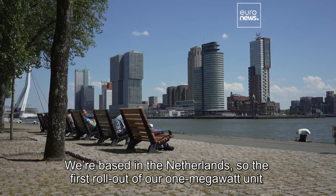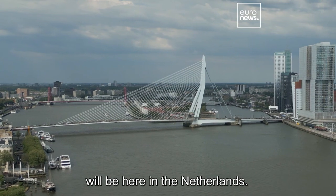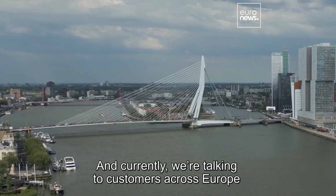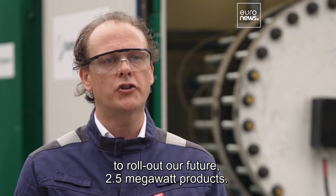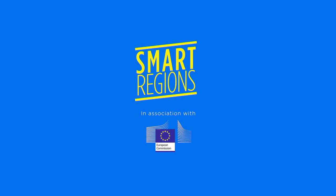We are based in the Netherlands, so the first rollout of our one megawatt unit will be here in the Netherlands. And currently we are talking to customers across Europe to roll out our future two and a half megawatt products.